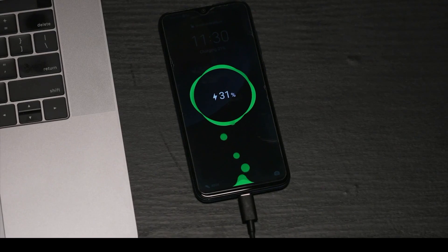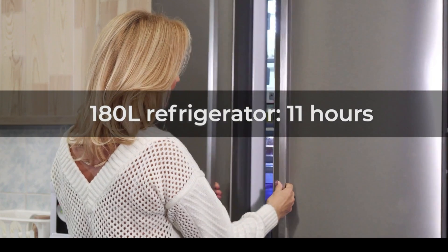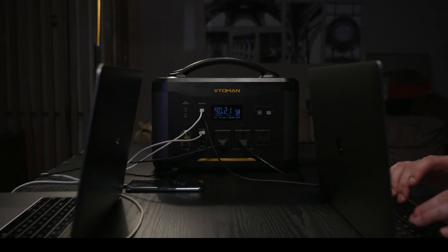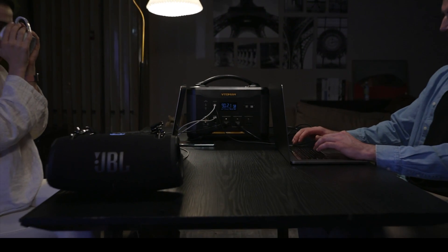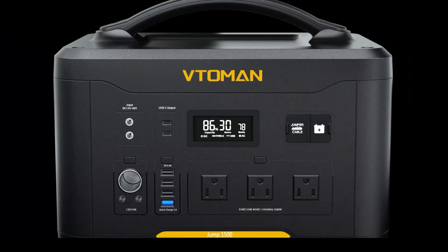Whether it's phones, lights, laptops, or TVs, power all the items you need in your home. The Jump 1500 power station is the only power station that has fast charging PD USB-C, so you can charge two 85-watt laptops at the same time. With USB-C, USB-A, DC, and AC outlets, it can connect to almost anything.